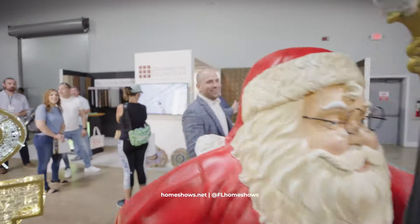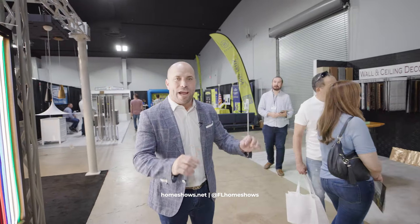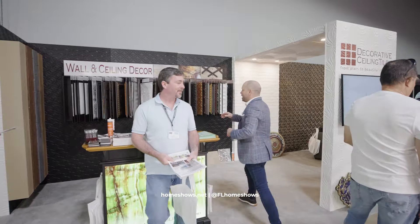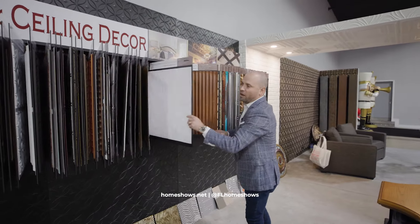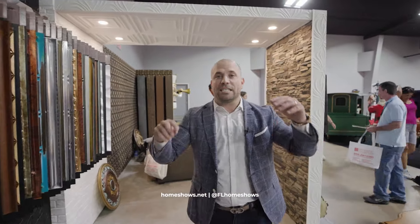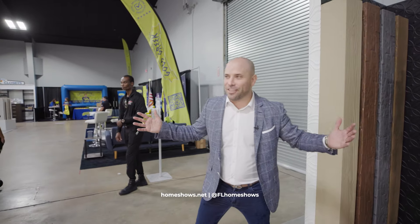Over here, decorative ceiling tiles. This is a great way and an amazing application where you're able to change the look of your ceiling, your walls. This is how you turn your home into a piece of art — from all different colors, styles, textures. But it's not just ceiling tiles. It's wall panels, it's beams. Right here you can see these different faux beams and different types of products. Where else can you find that other than here at the Home Show?